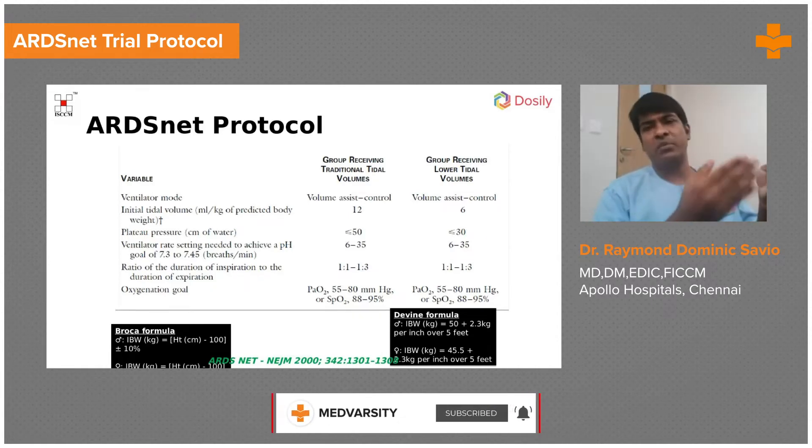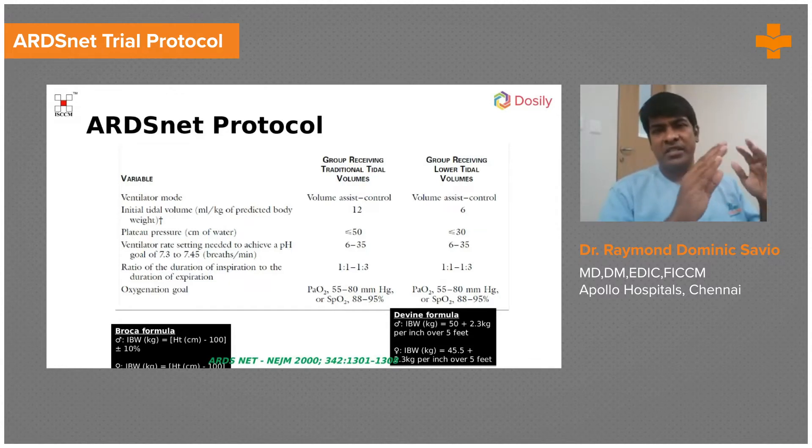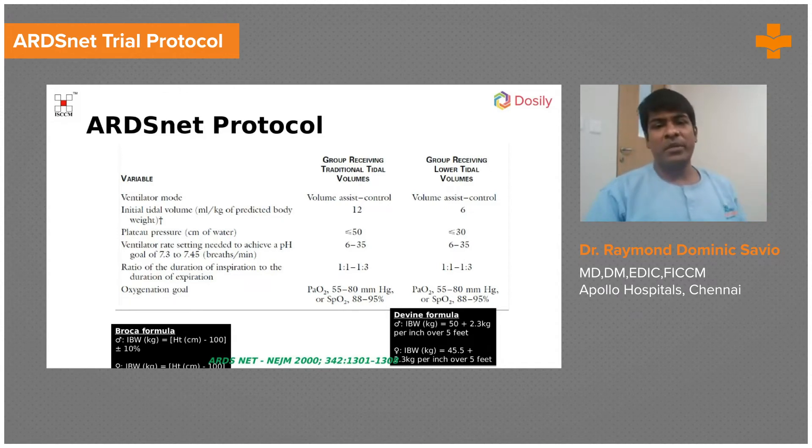Obviously, when you keep reducing the tidal volume lower, your minute ventilation goes down, PCO2 builds up, the pH drops down — you develop respiratory acidosis. But it is still not too harmful as long as the pH is above 7.20. They tried adjusting the respiratory rate; they could go up to 35 to try and keep the pH around 7.30 or more.